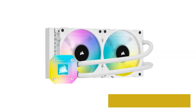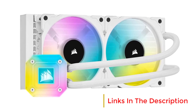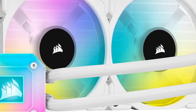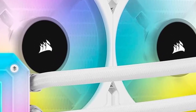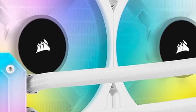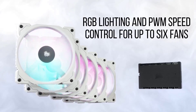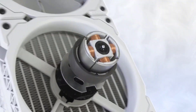The cooler's design includes Corsair's Capellix RGB LEDs, which offer vibrant and customizable lighting effects. These LEDs can be controlled via the ICUE software, allowing users to synchronize the lighting across all Corsair products for a unified aesthetic. The software also enables monitoring of system performance, fan speeds, and temperatures, ensuring that the system runs smoothly and efficiently.